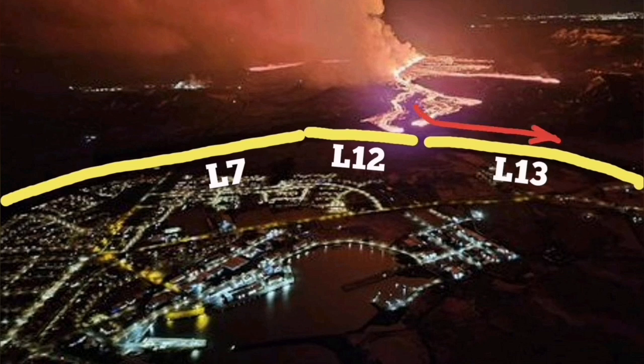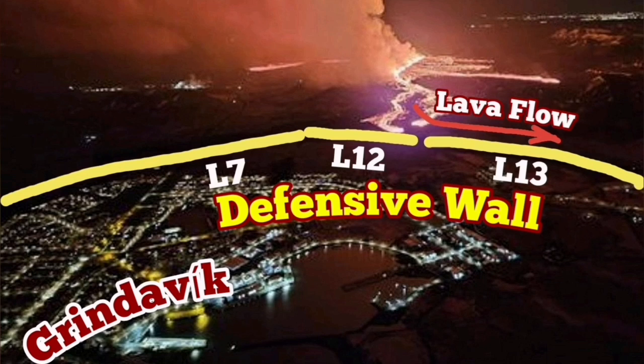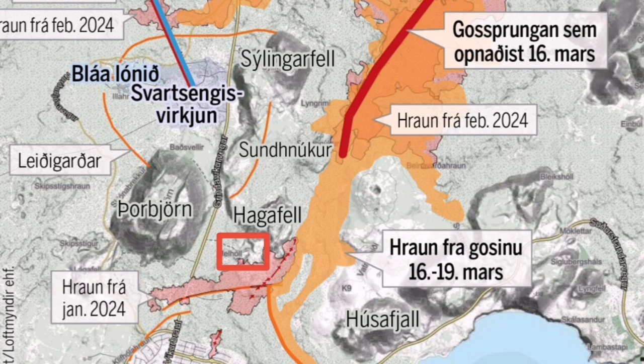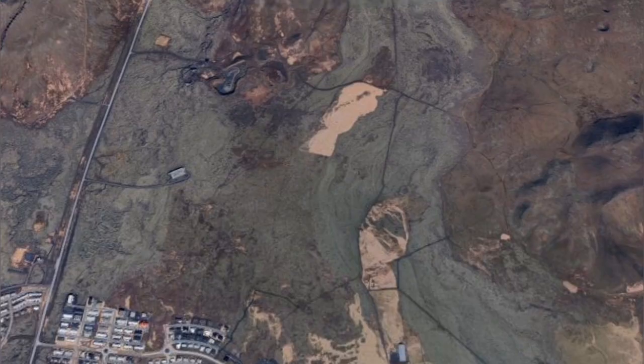The southern flow of the lava followed the contour of the land toward the south, where it is forcing against the L-12 and L-13 defensive walls, which I suggested to build. At the moment, it seems that it's extending along the wall, and it is now filling up the Melholl quarry — a rock quarry in that region, north of Grindavík.